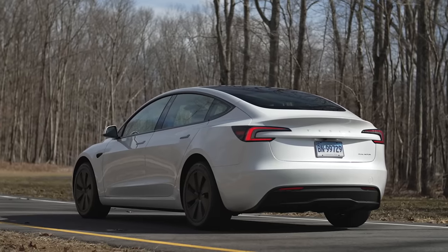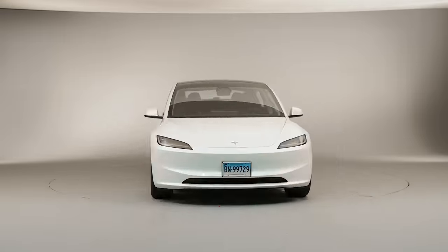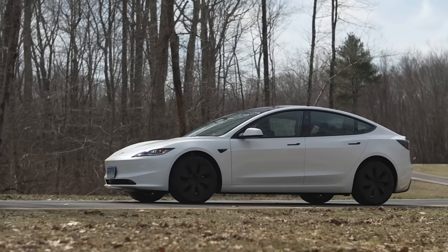We picked this Model 3 up from the Tesla showroom inside the Mohegan Sun Casino here in Connecticut. Historically, Tesla has made small, incremental changes to their models year after year, but they haven't done a significant refresh — that's not really their style. What we have here is a larger update with a lot of hardware changes that reflects more of a traditional refresh you might see from a legacy automaker.